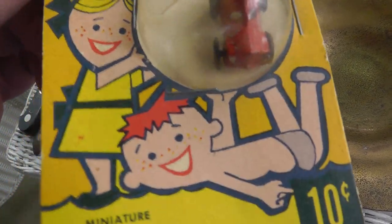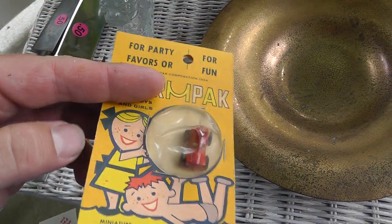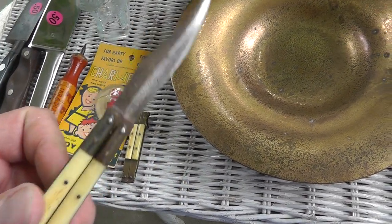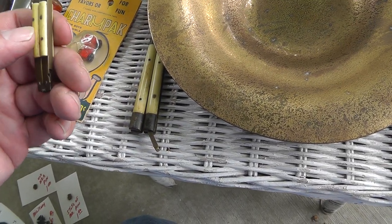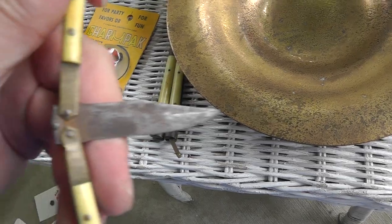A little card charm — bought it because it's still in the original package. That was $2.00. A couple of butterfly knives. I paid $12.00 for these, but these will probably stay in my own collection. Neat little matching set. Got some good quality to them — they're not junk.